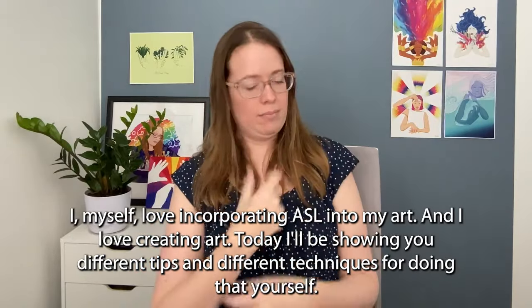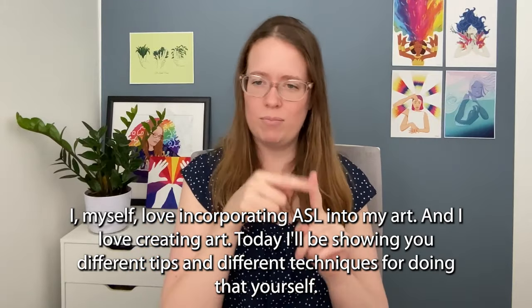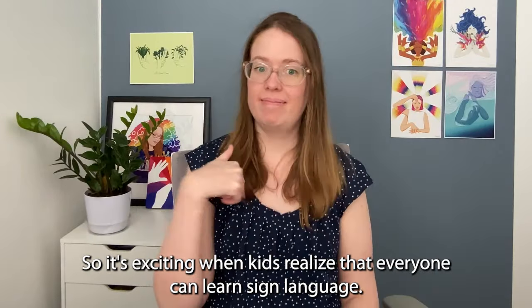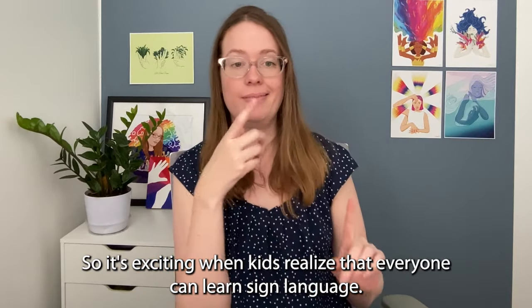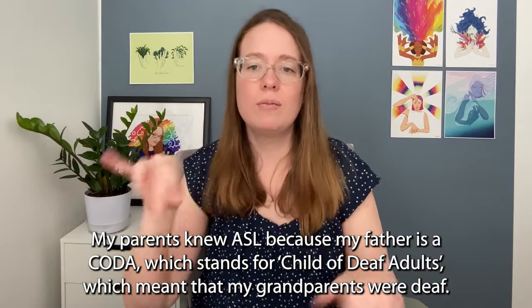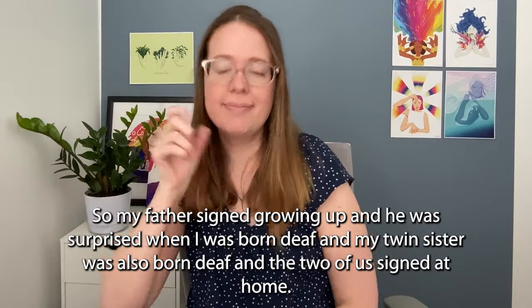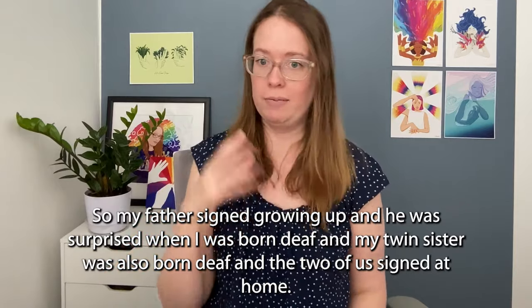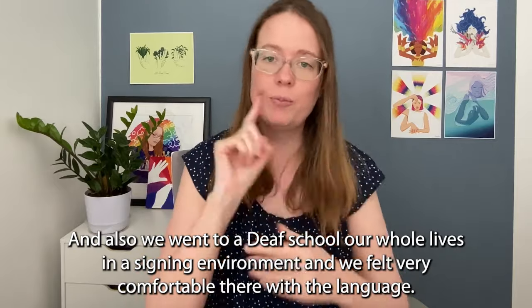I myself love incorporating ASL into my art, and I love creating art. Today I'll be showing you different tips and techniques for doing that yourself. It's exciting when kids realize that everyone can learn sign language. My parents knew ASL because my father is a CODA, which stands for Child of Deaf Adults, which meant that my grandparents were deaf. So my father signed growing up, and he was surprised when I was born deaf and my twin sister was also born deaf. The two of us signed at home, and we went to a deaf school our whole lives in a signing environment and felt very comfortable there with language.